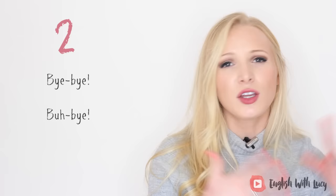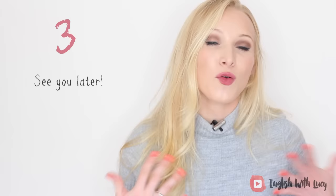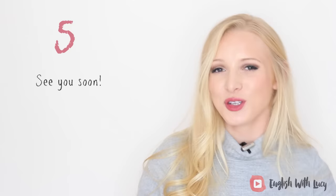Number three is 'see you later.' We often say 'see ya' instead of 'see you.' See you later is one we say if we already have plans to see someone again that same day. If we don't have plans, we can say number four, which is 'see you soon.' If you want to be really casual, you can use number five, which is just 'see ya' — and that is very, very informal.